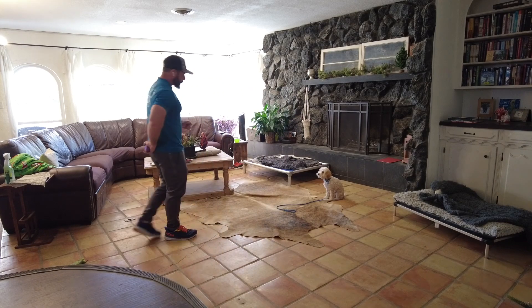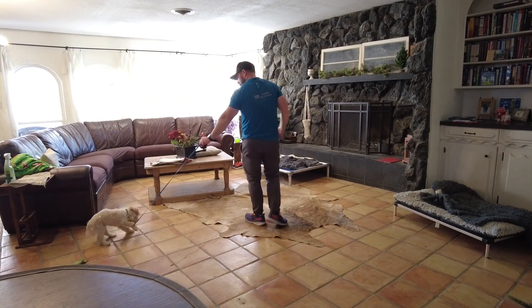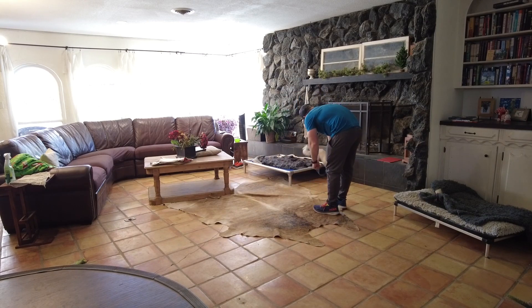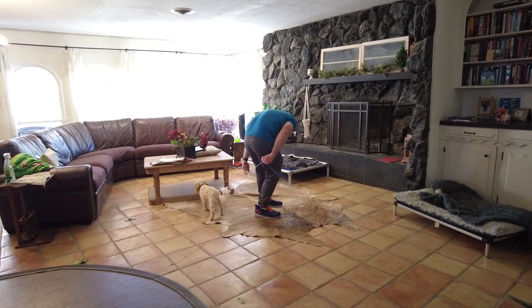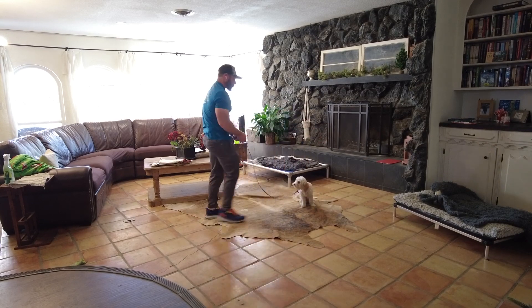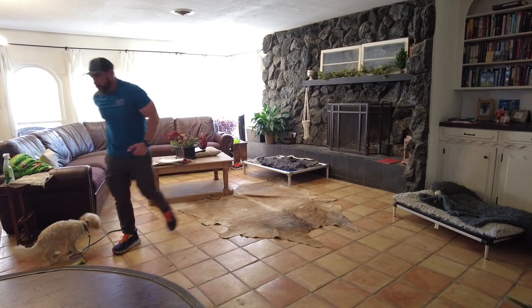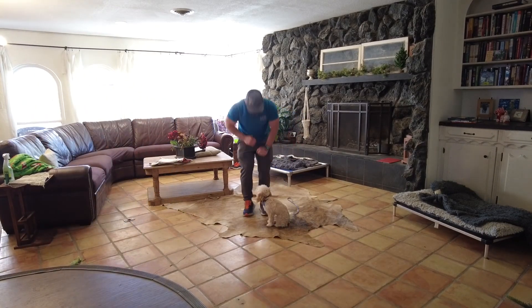Today we had Jojo in the house working on sit for distance, duration with distractions. There's a few things going on here where I'm getting Jojo in the exact spot that I want him, put him into a sit. I'm using treats to lure him a little bit here. I'm going to back up, give him a little bit of distance, call him to me with 'break', and then feed him, love on him, praise him, that kind of thing.